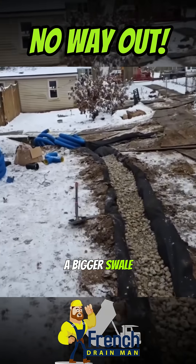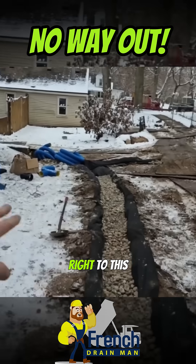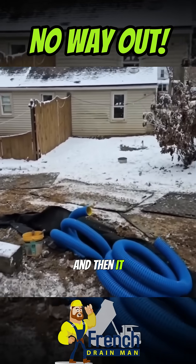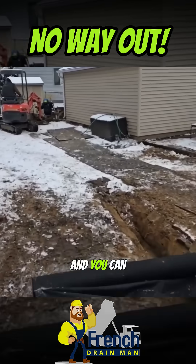Then we have a bigger swale here. We have all this high ground and it's coming right to this swaled area. We're grabbing up all that water. There used to be so much water that would run through this yard, and then it couldn't find its way out around the corner of this home.